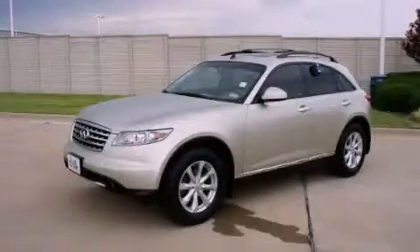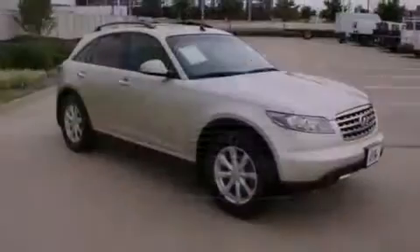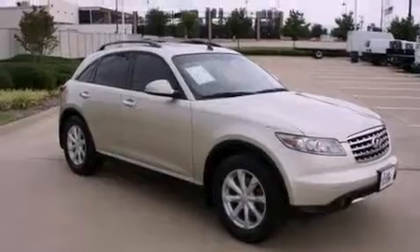This is a 2006 Infiniti FX35 — safety, space, and comfort. It has a 3.5-liter 6-cylinder engine and a 5-speed automatic transmission.